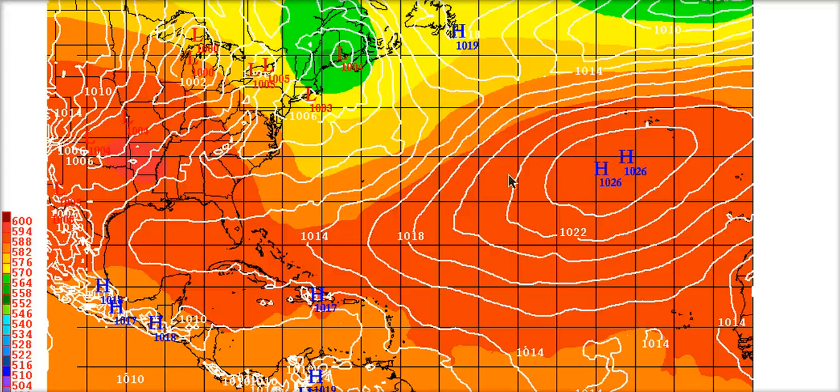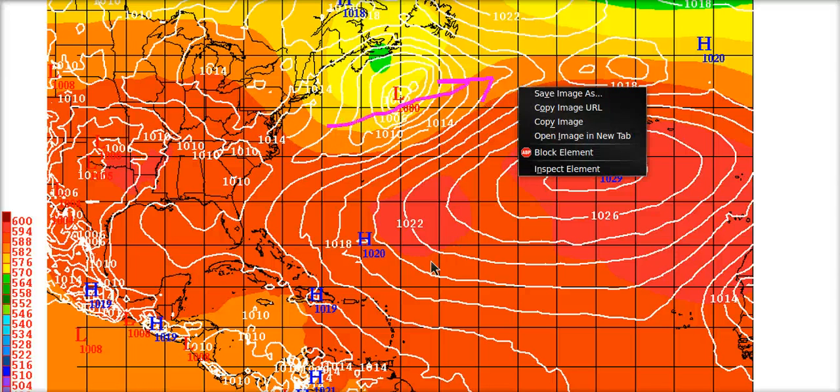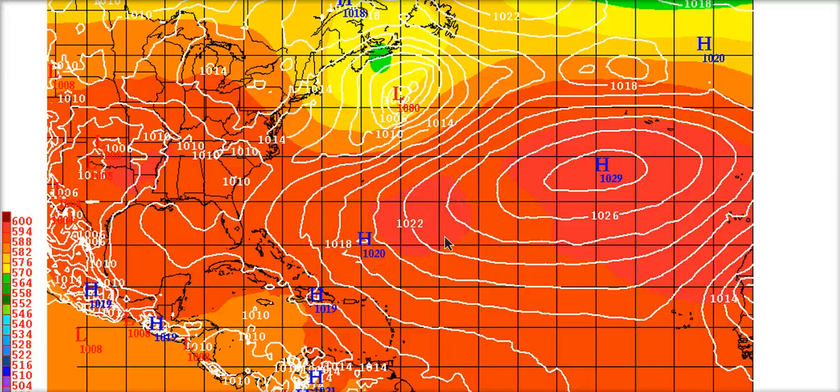Here's the European model — the colors show 500-millibar heights and the white lines are mean sea level pressure. At 24 hours out, the trough is digging in and Emily should be right here starting to move northwest. By 72 hours, the trough is leaving and the Atlantic Ridge is trying to build back in to the north of where Emily would be. The European model doesn't even show Emily really developing — it has it over eastern Cuba as an open system. Interestingly, none of the global models, including the GFS, want to strengthen Emily much, perhaps due to the unfavorable dry air and upper-level pattern suppressing her development.